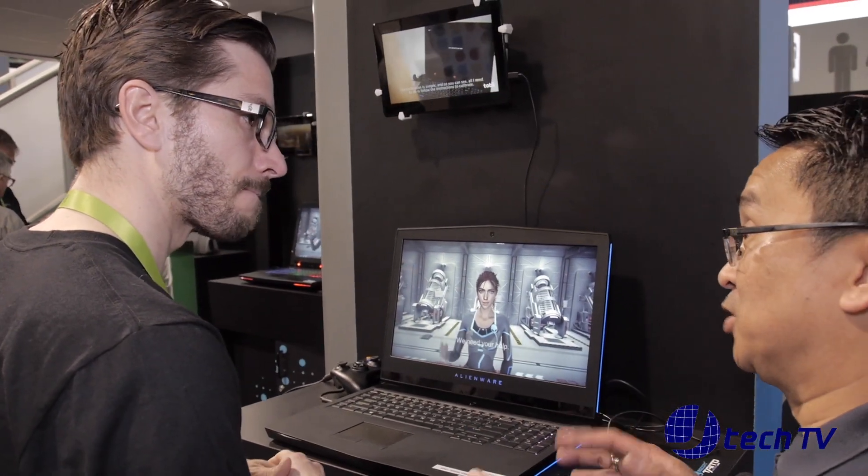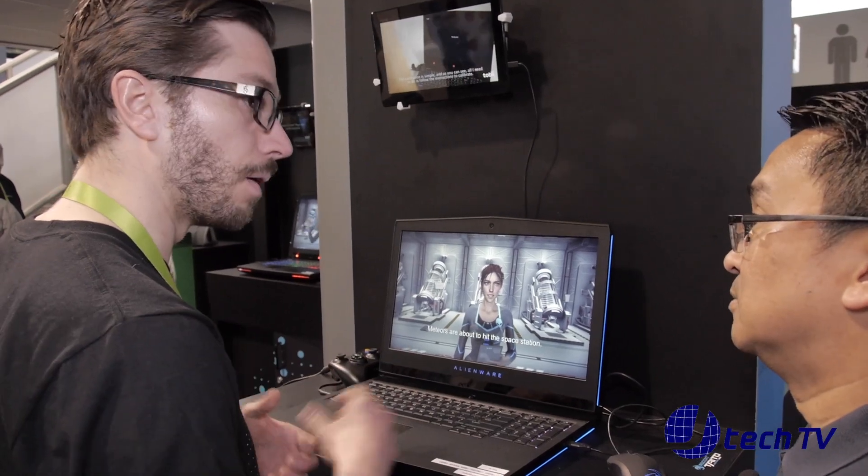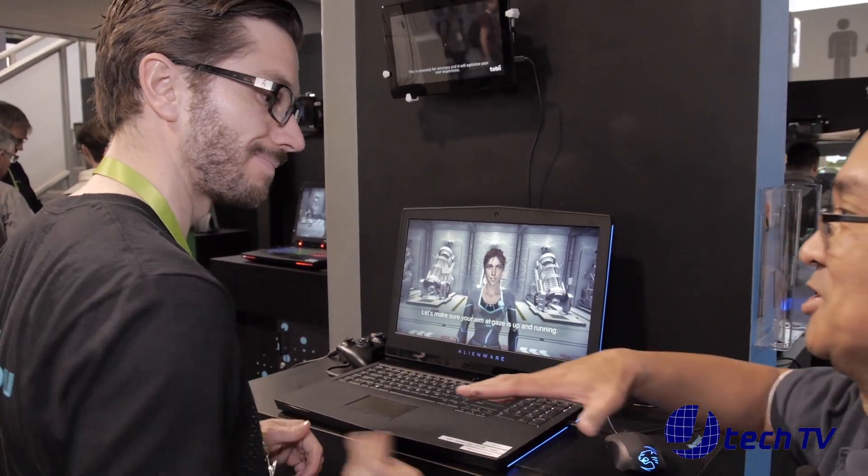Are you the only company actually doing this with eye tracking right now? We're the only company having laptops with built-in eye tracking. Well, thank you, Konstantin.